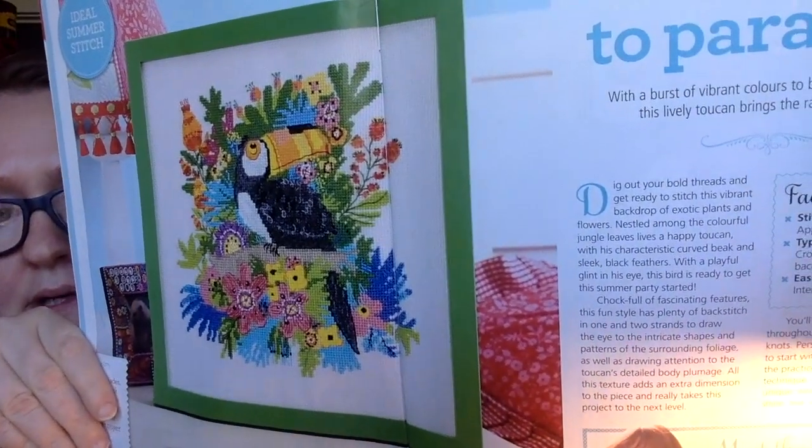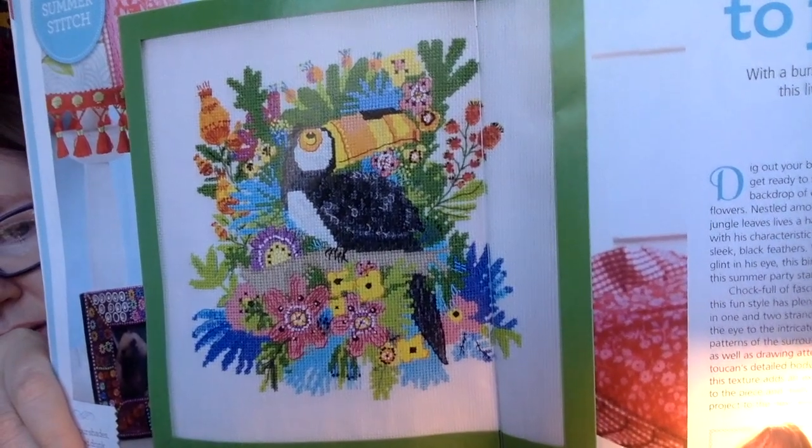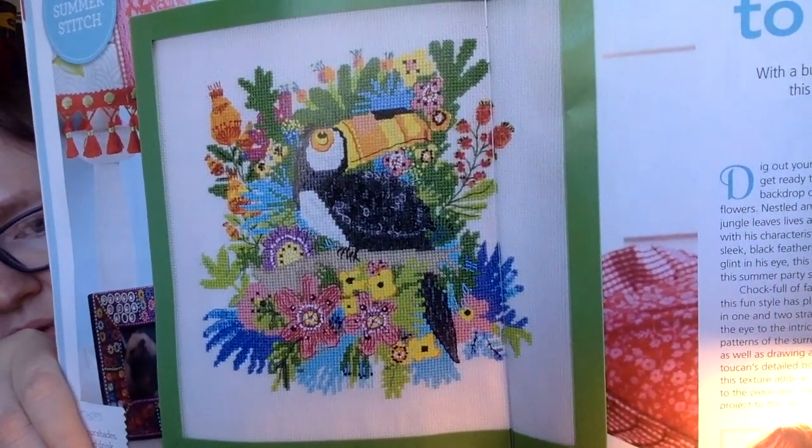This next design is by Kay Widowson, it's called Welcome to Paradise. Talk about great summer colors - look at that toucan and all those beautiful flowers around it. I think that would be so pretty, and you know those flowers - if you have some leftover skeins of floss bits you could use them up for the flowers. This says it'll take about 40 hours. It's very cute.